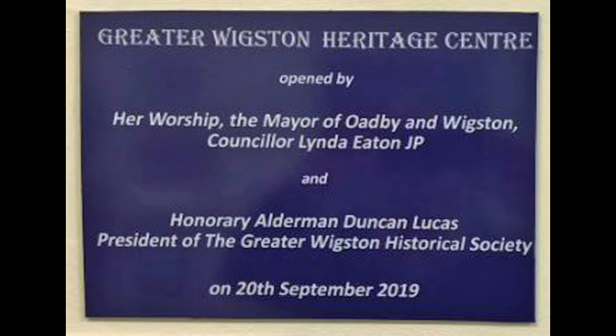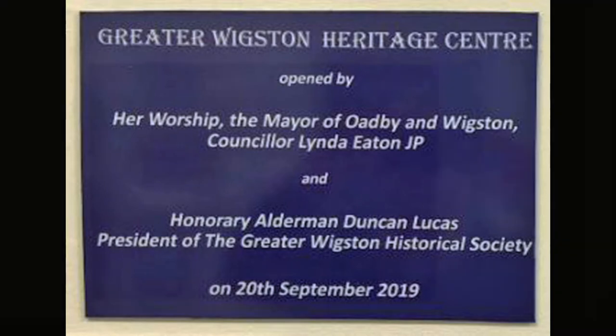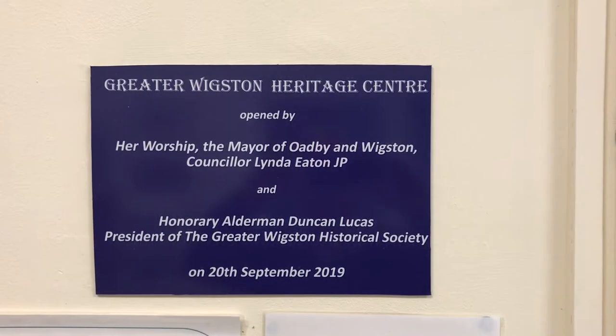The centre was opened on the 20th of September 2019 by Her Worship the Mayor of Oadby and Wigston, Councillor Linda Eaton, and Honorary Alderman Duncan Lucas, who is President of the Greater Wigston Historical Society.